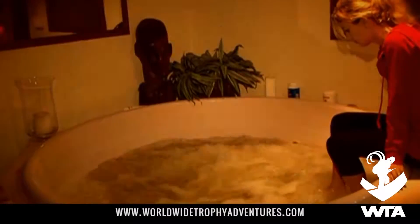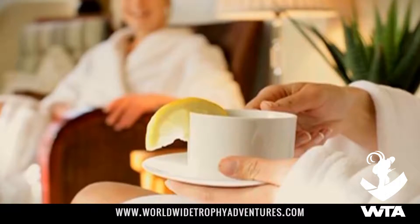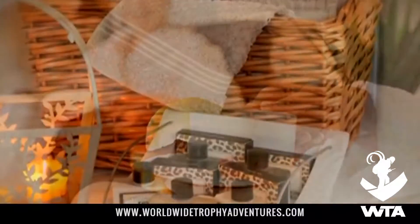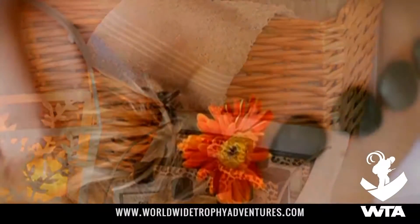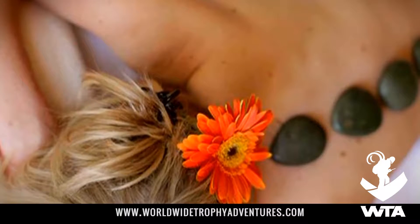On-site spa offers a tranquil setting for relaxation, where an in-house therapist with world-class skills is on hand to pamper and revitalize guests with a comprehensive range of massages and health and beauty treatments.